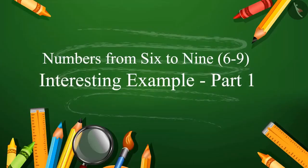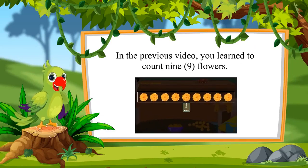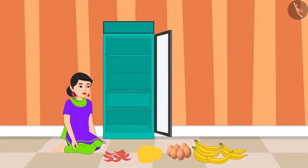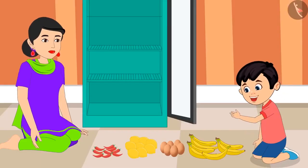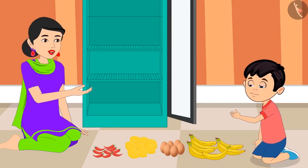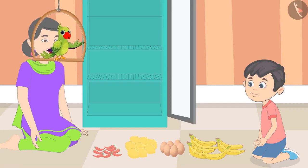Interesting Example Part 1. So, children, in the previous video, you learned to count 9 flowers. In this video, we will compare different numbers. Today, Chotu's mother is cleaning the refrigerator. She has kept all the items out of the refrigerator. Chotu comes to help her. Mom, can I help you to put all this stuff back in the refrigerator? Yes, Chotu, why not? First, one by one, count each item and tell the number of that item. Come on, let's count the number of these items with Chotu.